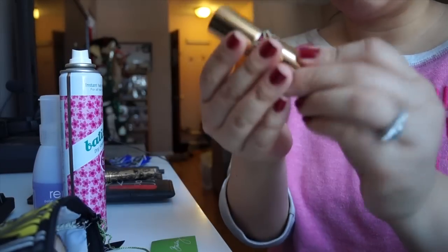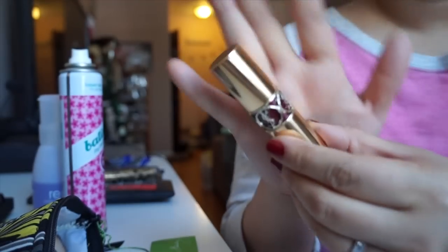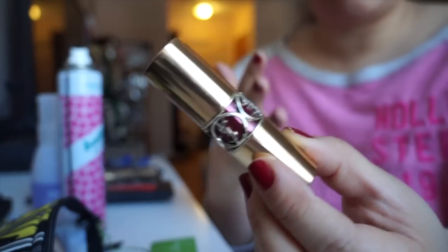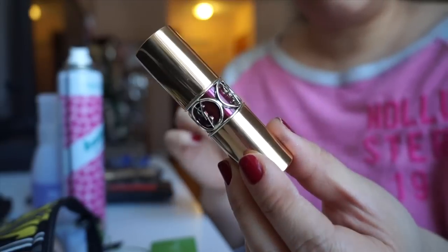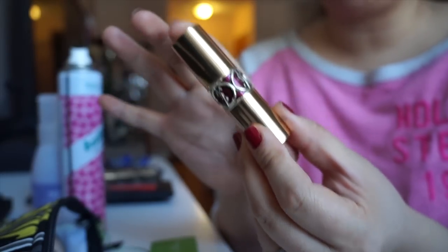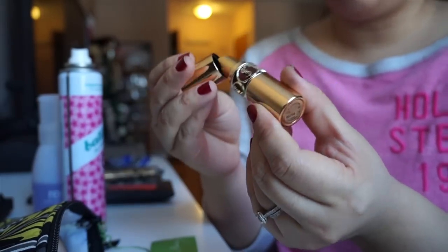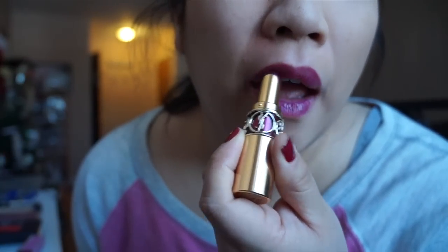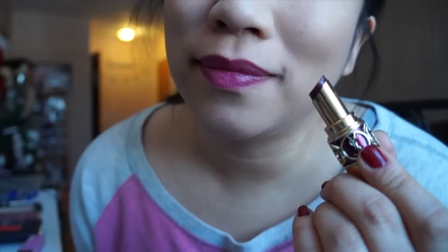The next products are lip products, and I've been loving the Rouge Volip Shines — the Shined formula from their regular Rouge Volip line. I have a hard time with their regular lip products because they enhance my dry lips, but the Shined formula is a lot more hydrating. I love the packaging and the formula of this lipstick. If you think the Rouge Volips are a little bit too pigmented, this is a really great option. Their sheer balms are really nice as well.